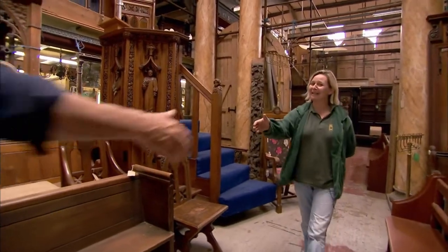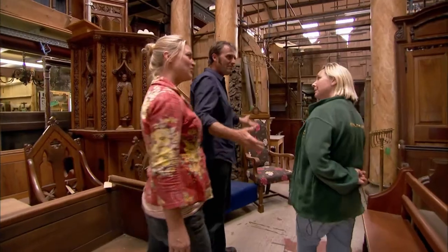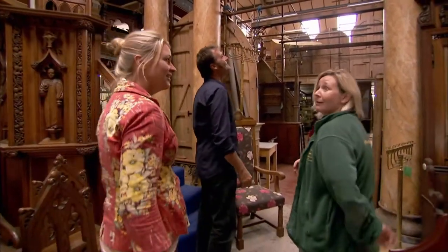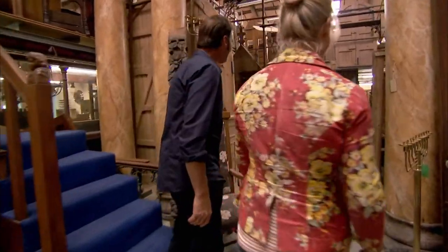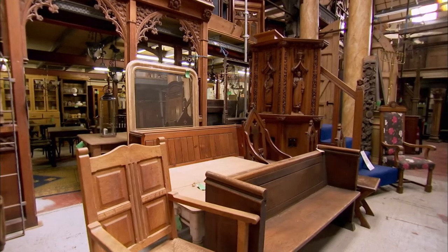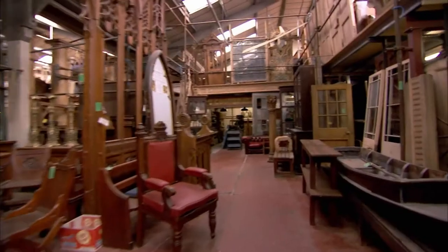Hello, you must be Kate. I am indeed. Pleased to meet you. What a fantastic emporium you have here. We're an architectural antique company as opposed to a building reclamation company. We tend to specialise in the more ornate and decorative elements of the interior of buildings — columns, panelled rooms, doors, things like that.